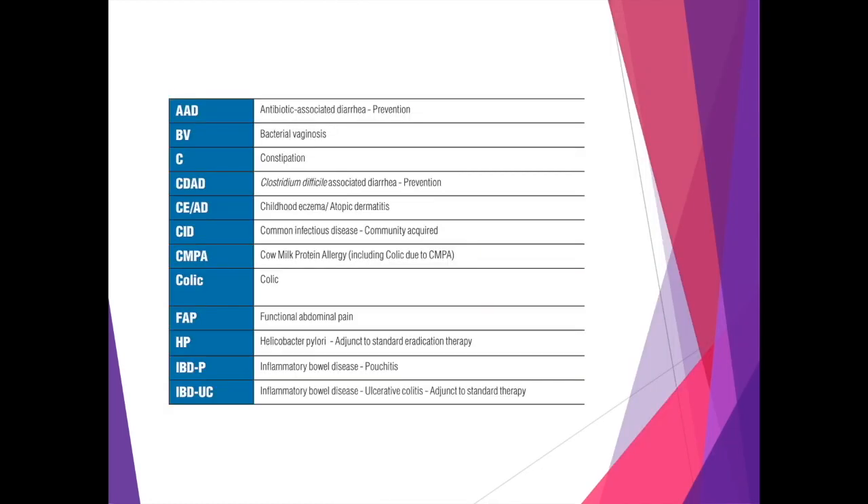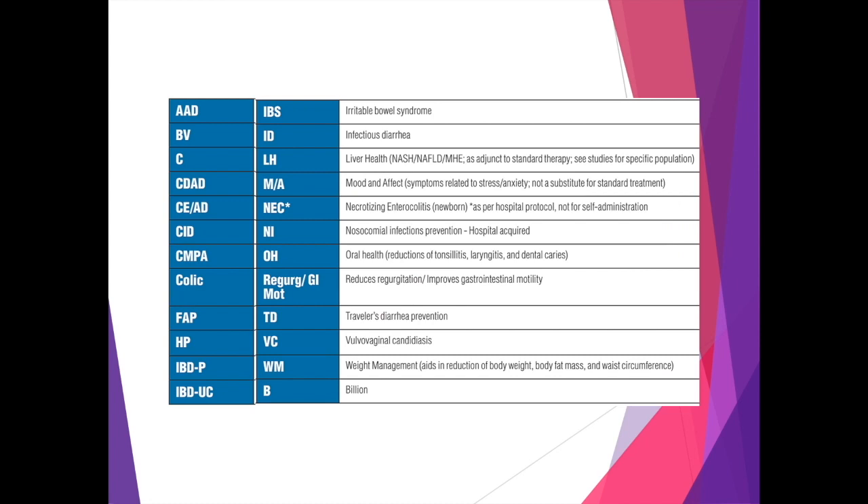In the guide, we list all the conditions or indications that have been studied in our abbreviation list. Note that the list of indications is not necessarily reflective of what the companies market their products towards or what you can find on the labels of the probiotics. These are clinical outcomes noted in a study.